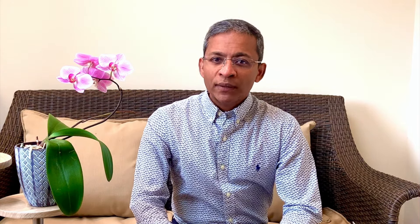Oral minoxidil is also useful in chronic telogen effluvium. This retrospective study by Pereira and Sinclair utilized 0.25 to 2.5 mg of oral minoxidil daily for six months in 36 women. After treatment, mean hair shedding scores significantly improved in 31 subjects — 86%. The authors conclude that once-daily oral minoxidil seems to reduce hair shedding in chronic telogen effluvium.